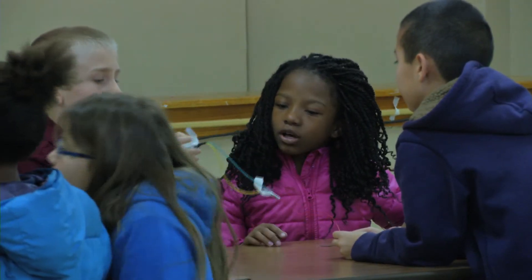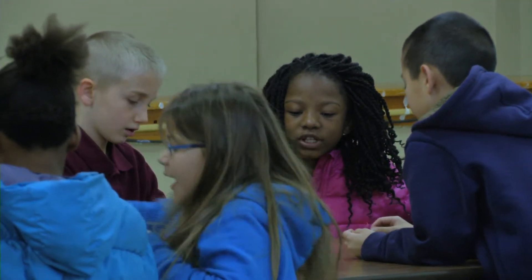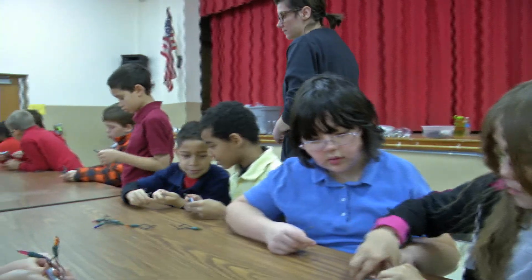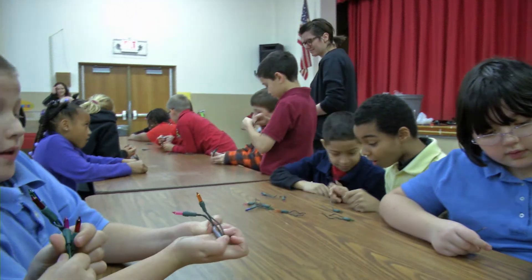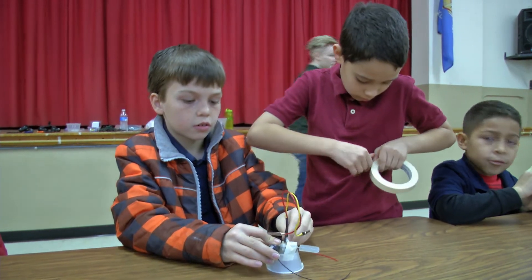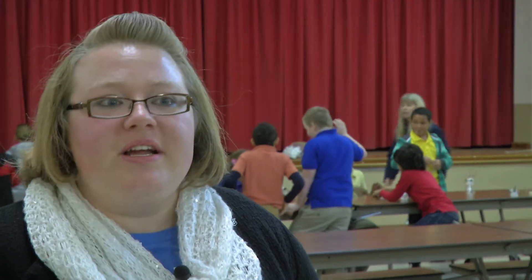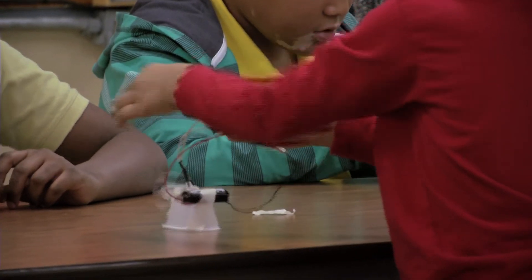We want to make sure that our students realize it's not just about reading, it's not just about math — it can be about science, technology, it can be about designing. Find those other students' areas: if math and reading is their weak area, science, technology, or engineering can be a focal point that helps them be more motivated in school.